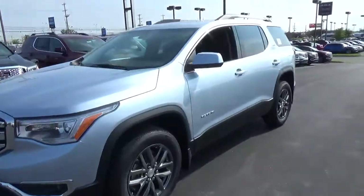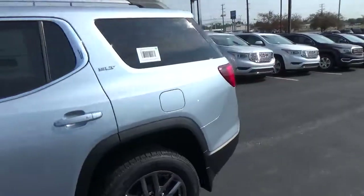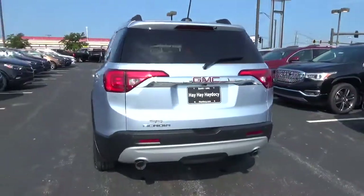Today we've got a 2017 GMC Acadia SLT with a sky blue exterior and a jet black interior. 3.6 liter 6 cylinder engine with an automatic transmission.